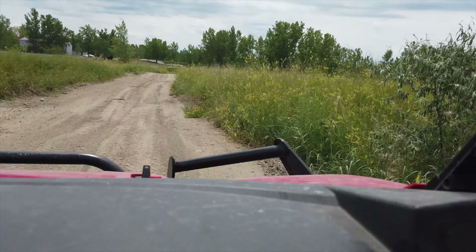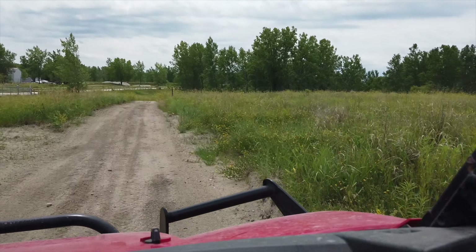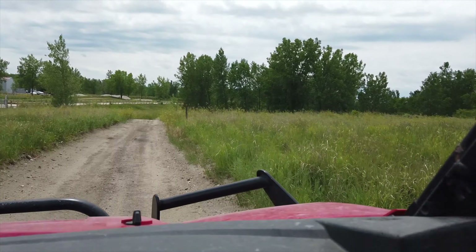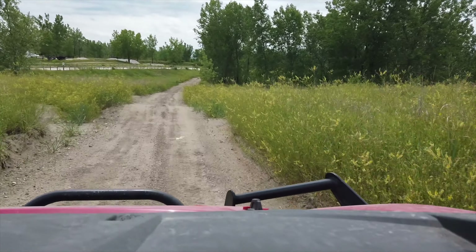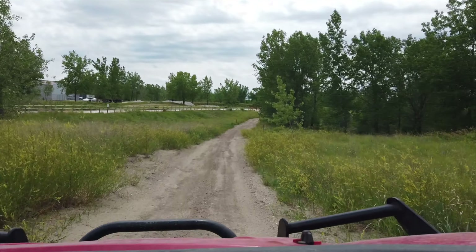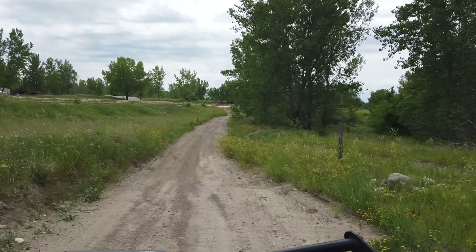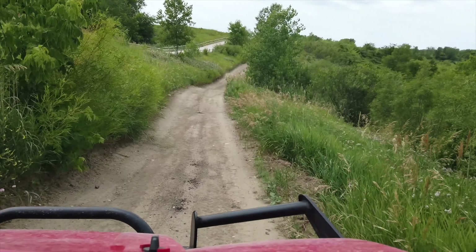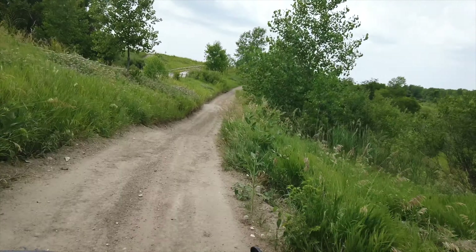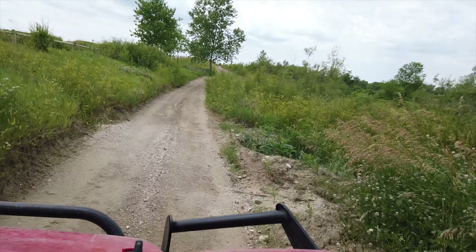So all the trails are two-way except for one, and it's definitely marked that it is a one-way trail. We did that for two reasons: one, to double your mileage — obviously you're going one way different coming back the other — and then it does keep the speed down because you never know if someone's coming around that corner. There's no speed limit on the trails, just in the parking lot.